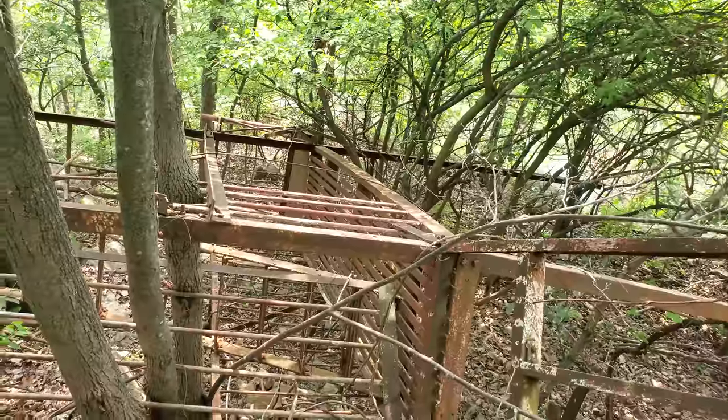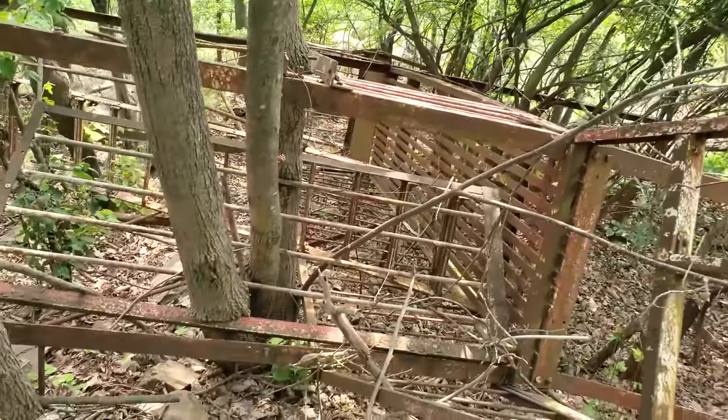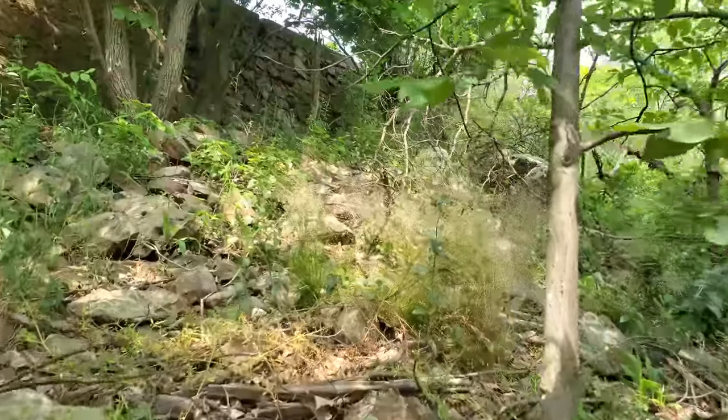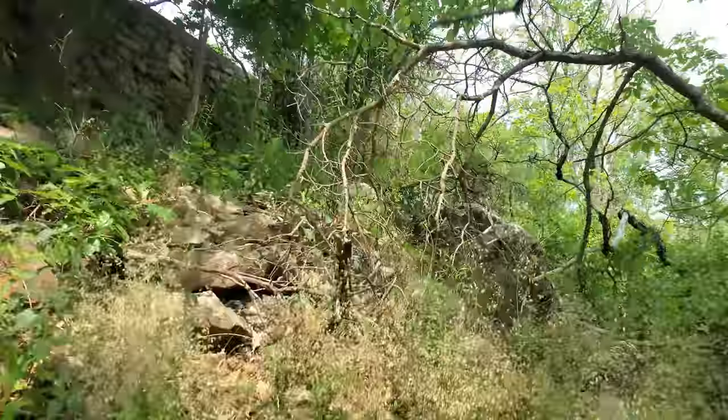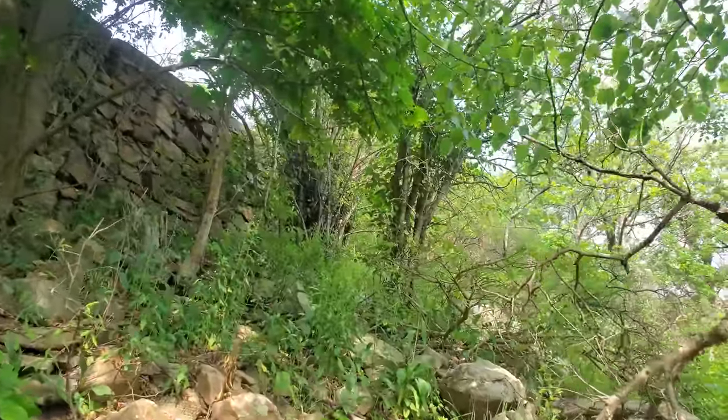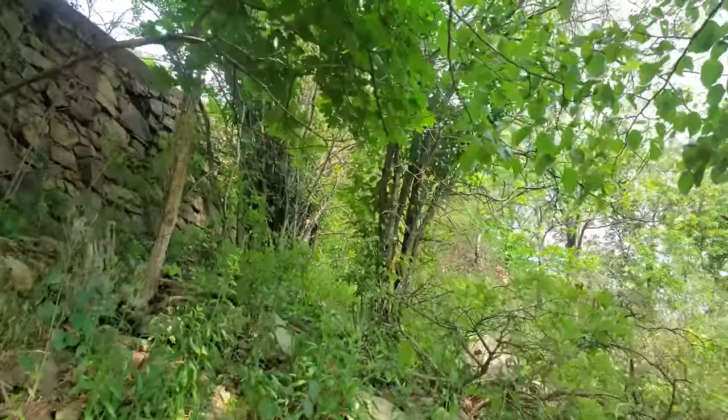Look how long it's been here — look at these trees growing right through it. This place closed in the '70s, so it had to have had some sort of fire safety standards.